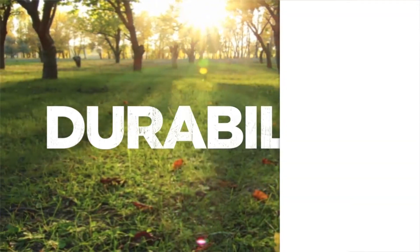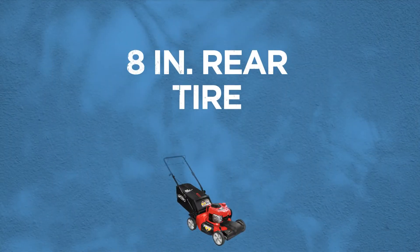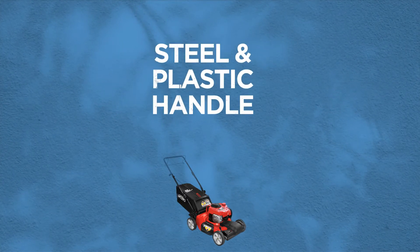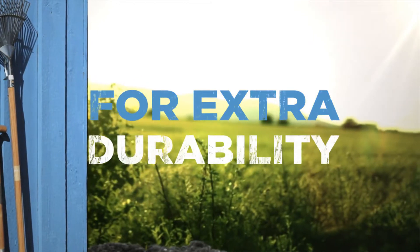Now, is it built to endure? Sturdy wheels, steel deck, and strong handle are a great choice if you're looking for extra durability.